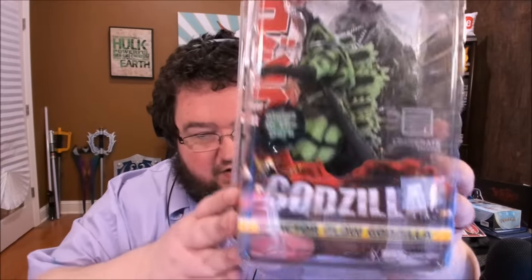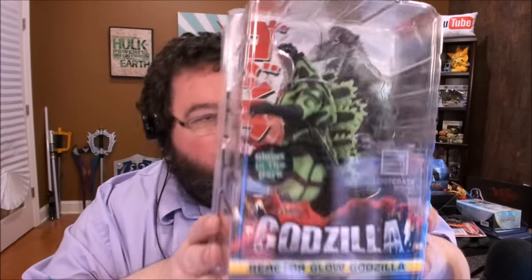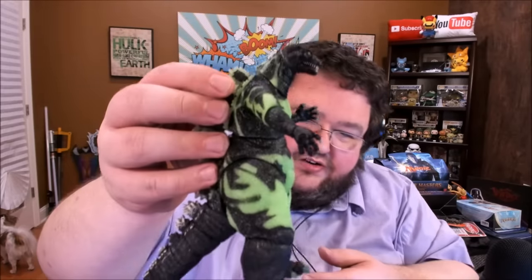Another action figure, this time Godzilla — Reactor Glow Godzilla. Does this glow in the dark? It glows in the dark! Growing up, Godzilla was easily one of my favorite franchises. I can't seem to get the tail to stick in, but I'll work on that. Pretty decent figure — I like the fact that it glows in the dark, but it's a little small for Godzilla.